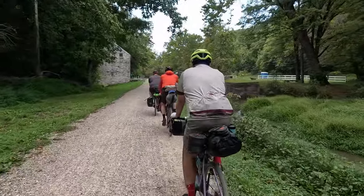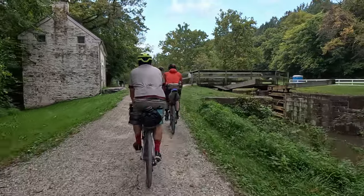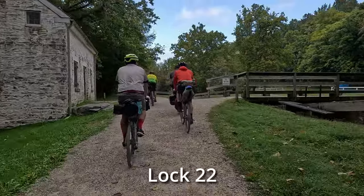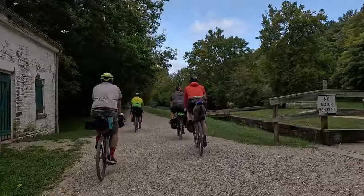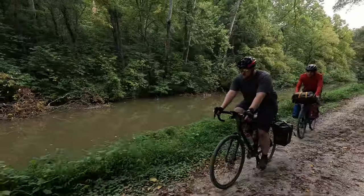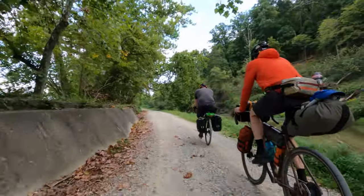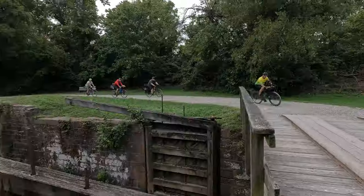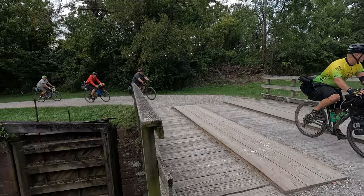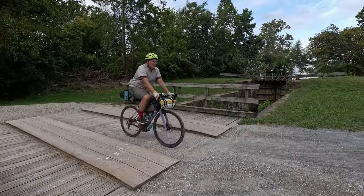This is Lockhouse 22, which would have been occupied by the Lock Keeper. The Lock Keeper was expected to move boats through the locks 24 hours a day, seven days a week. This is one of seven canal quarters available for rent. This bridge carries us over Inlet Lock No. 2, which was used to regulate the flow of water entering the system from behind Dam 2.